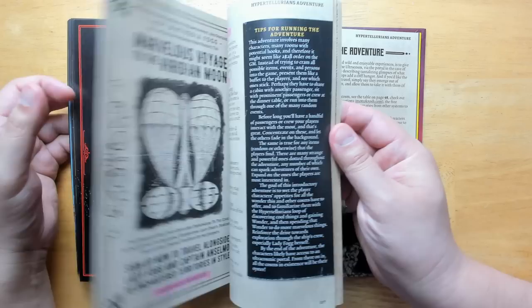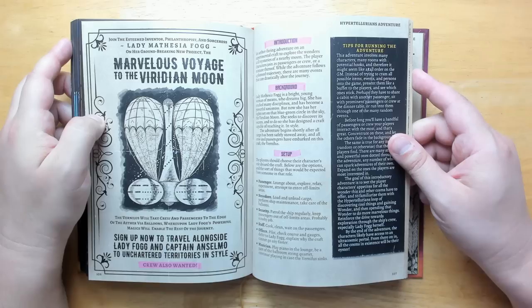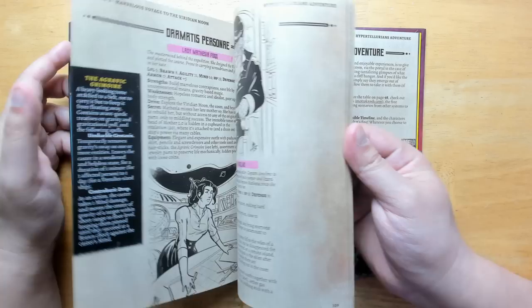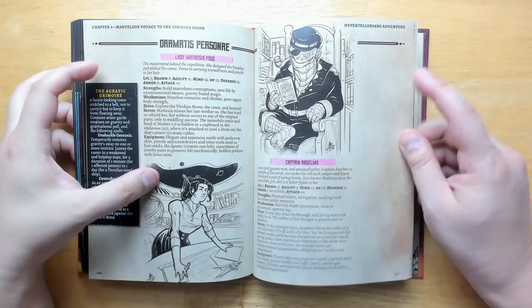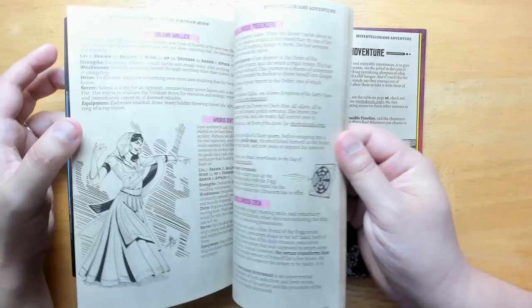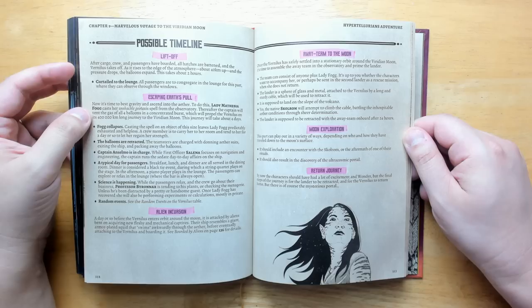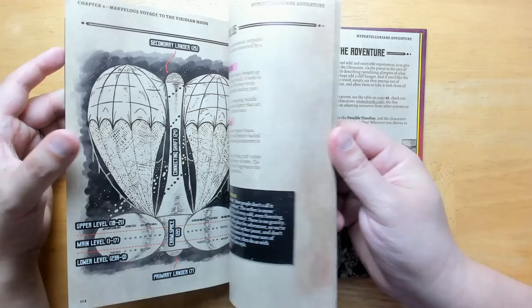Near the back of this book there's a full adventure: The Marvelous Voyage to the Viridian Moon. You join illustrious passengers and Lady Mathesia Fogg on her groundbreaking new project — you're on a luxury cruise liner type ship ascending through the atmosphere, out into the ether, and onto the Viridian Moon. Of course there are plenty of complications along the way. There are great little illustrations of the main characters, including Lady Fogg and Captain Anselmo, all with their own motivations and desires so they come into conflict with each other. There's a possible timeline of events that can be altered by what the players do, including an alien incursion on the way to the moon.